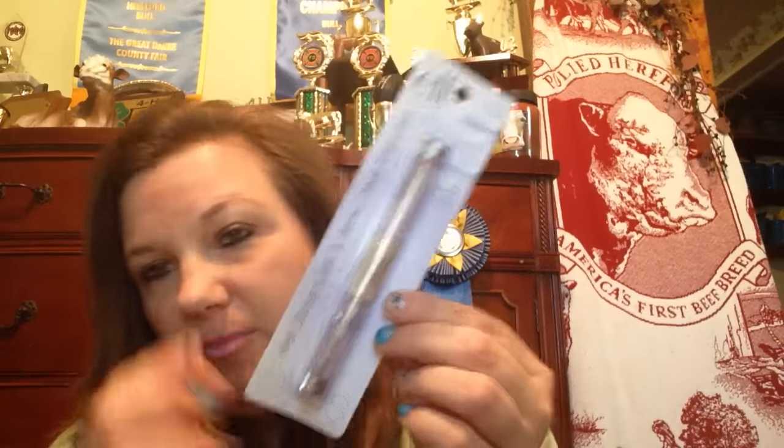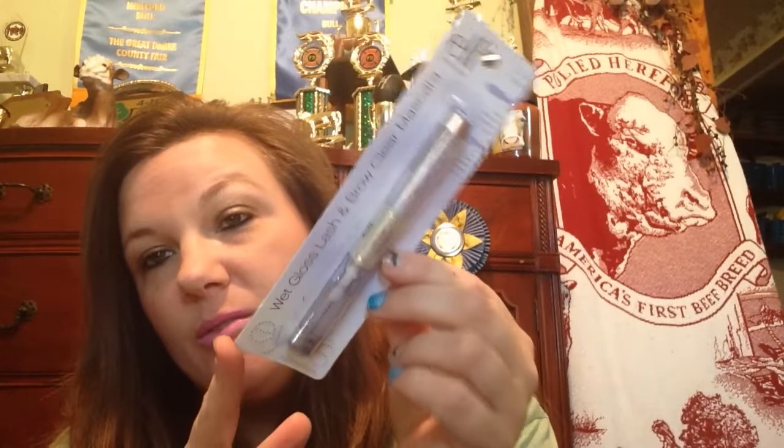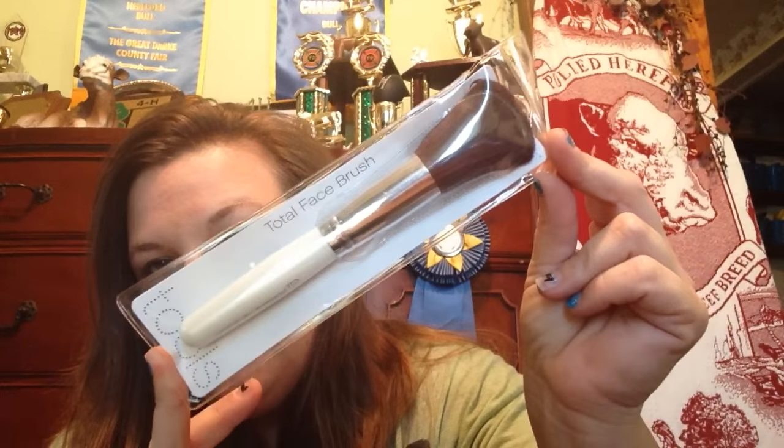I have a lot of makeup products. First I got one of these glitter body gels in lavender scent — I picked one up for me and one for my best friend who's been in the hospital. Then I picked up one of the elf wet gloss lash and brow clear mascara — I've bought these before at Target, so I picked up another one at Dollar Tree. I like to use them for my eyebrows. I picked up another Color Tattoo in Downtown Brown — I really love these. And I picked up one of these great big total face brushes from elf — that was a nice find.